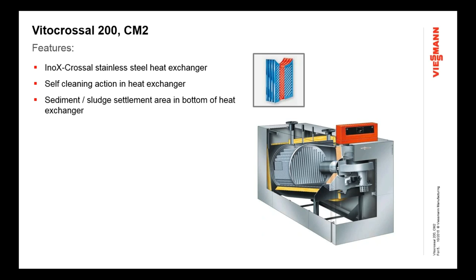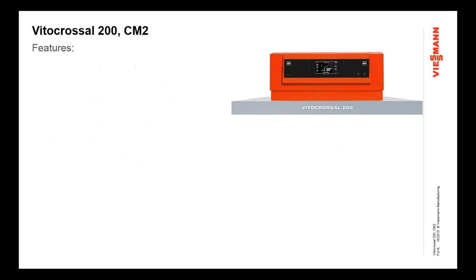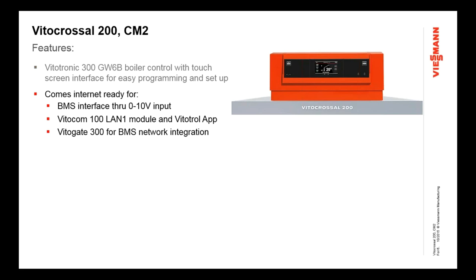Like all of our boilers for many years, it starts with a heat exchanger — the tried-and-true Vito-Crossel stainless steel heat exchanger. It provides a great feature of self-cleaning action and a sludge and debris sediment area in the bottom. The second part of that triangle is the burner — our own matrix cylinder pre-mix burner with high turndown rate, low emissions, and high altitude operation. The third part is the Vitotronic 300 GW6B boiler control, uniquely designed for this product, with a touchscreen interface and integrated cascade capability.